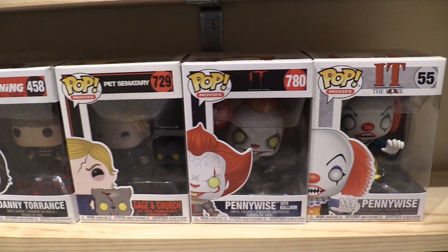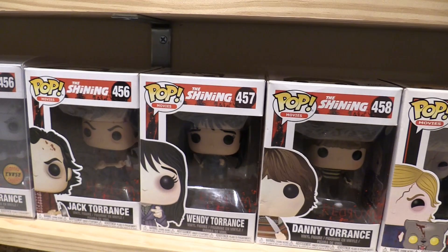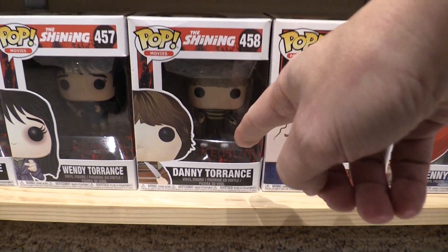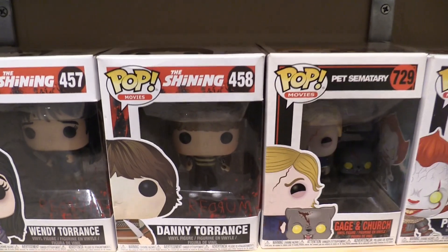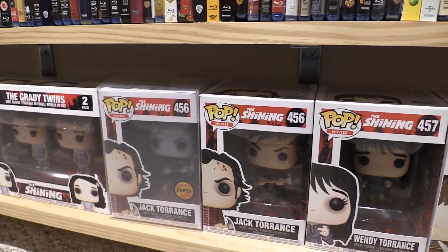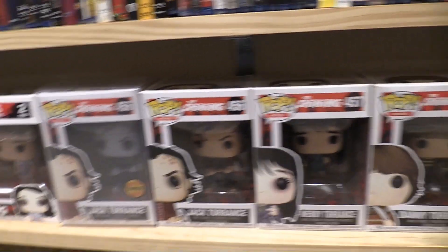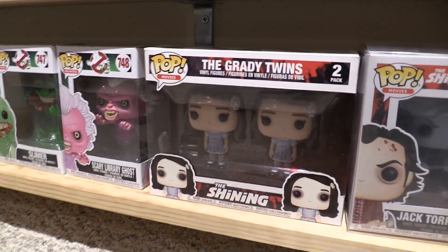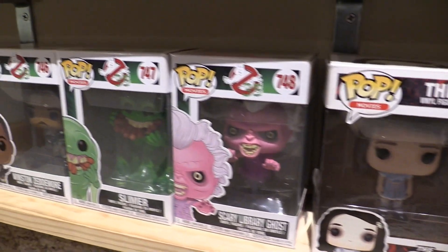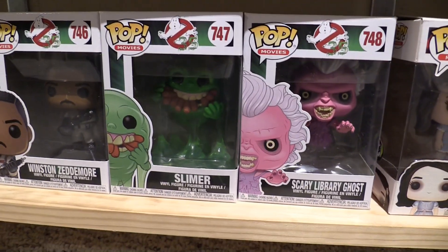We also have more Funko Pops down here with the various Pennywise versions, Pet Sematary, The Shining. I actually met Danny Lloyd — the kid who played Danny Torrance in The Shining — and I got an autograph from him. I don't think I'll ever get a chance to meet Jack or Wendy. And here's the Shining twins — the famous, or perhaps infamous, Grady twins.